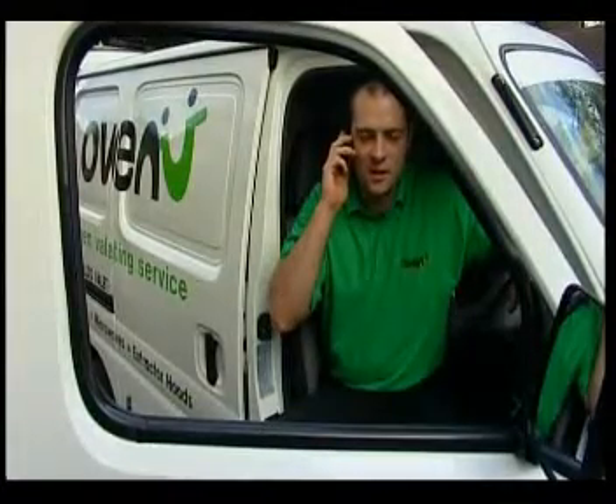Good morning, Mr Carter. Gareth from OvenU, just returning your call. Oh, hi Gareth. Brilliant, thanks for calling back. I've got my diary here.